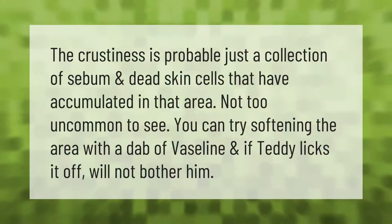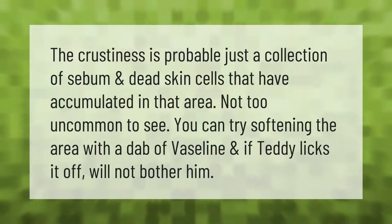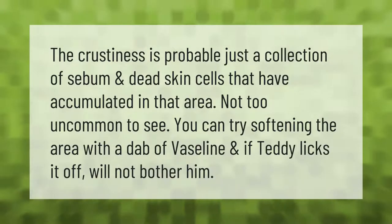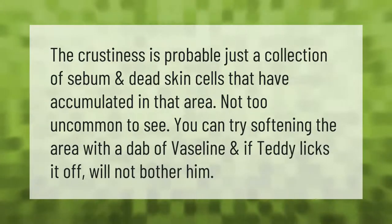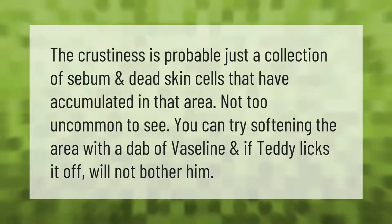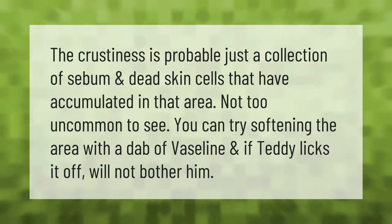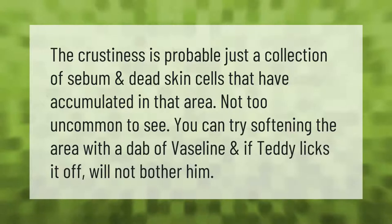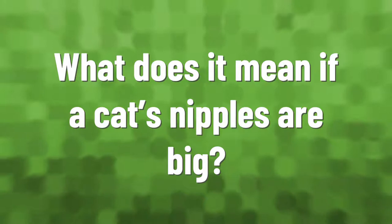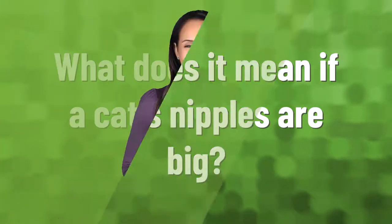The crustiness is probably just a collection of sebum and dead skin cells that have accumulated in that area — not too uncommon to see. You can try softening the area with a dab of Vaseline, and if Teddy licks it off, it will not bother him.